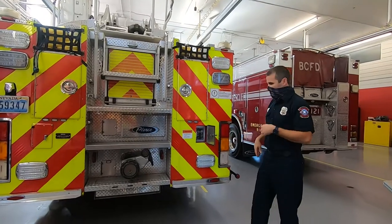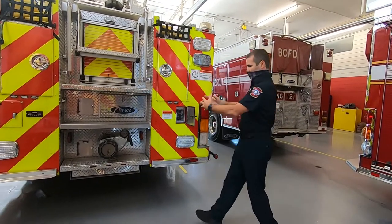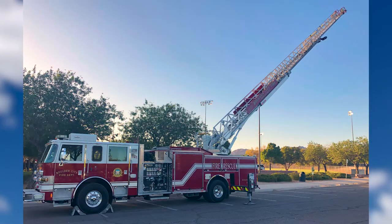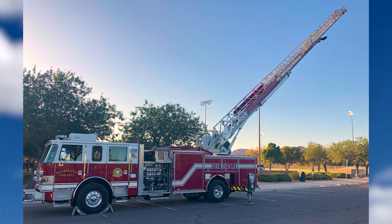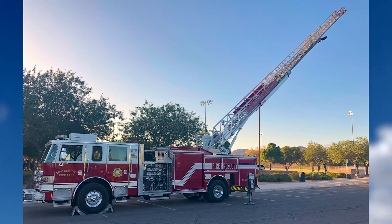Some of the controls that help with the ladder are here and over there. We have these big pillars that come out of the side called outriggers that help stabilize the truck so that when the ladder goes up in the air the truck doesn't tip over. It gives it a little bit more stabilization because we're reaching very far distances with that ladder.